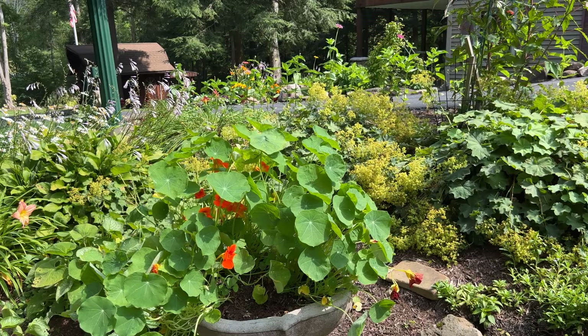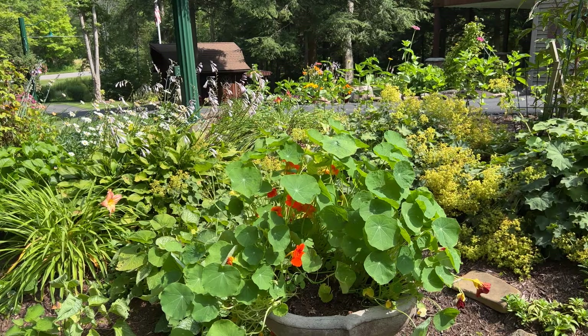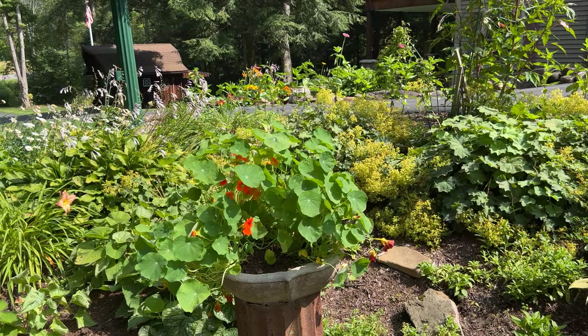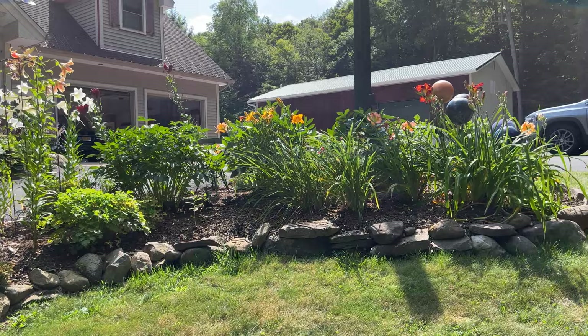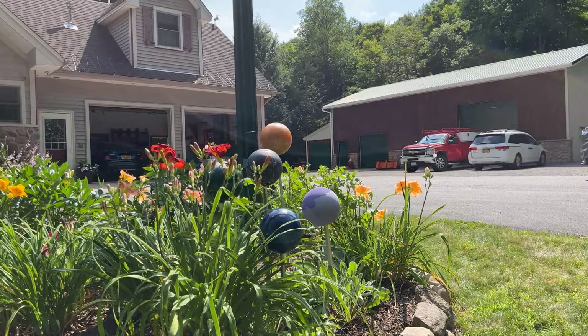I particularly love the nasturtium — they're edible, and they move along with the breeze, adding a little graceful movement. I love them also. They're an older flower that my grandmother used to grow. I learned most of my gardening way back as a teenager from my grandparents.